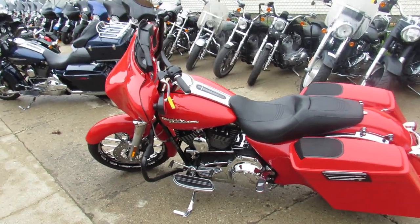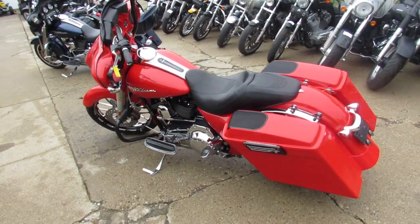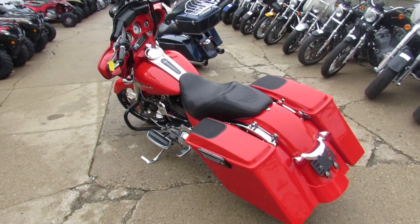Hey guys, it's ApprovalPowerSports.com here doing some videos on the used bikes we got in — over 300 used Harleys to choose from.